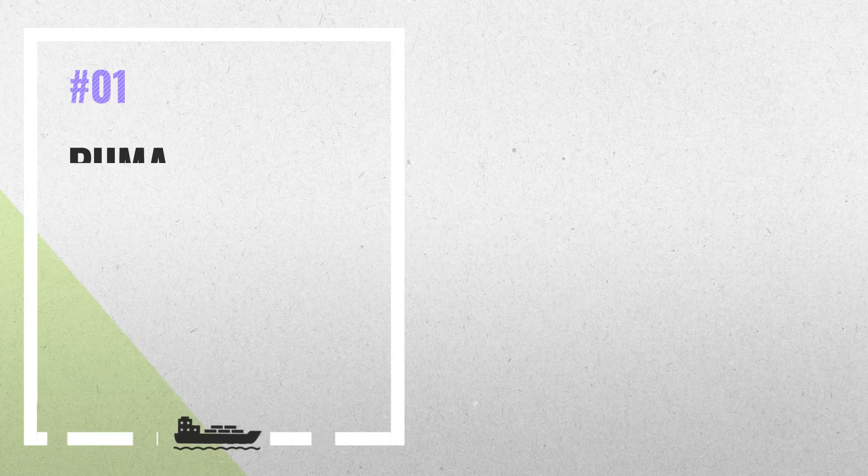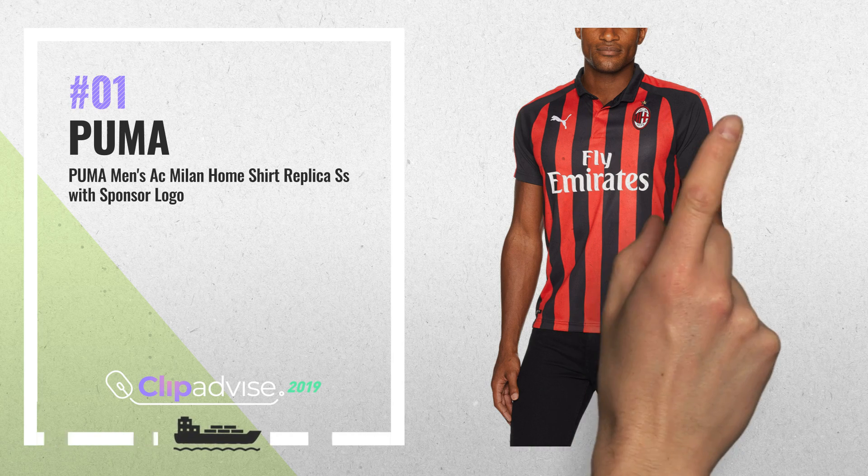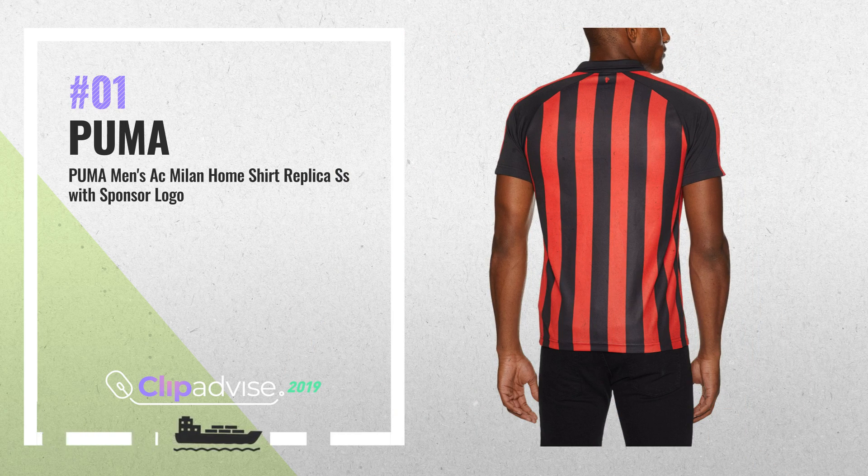Number 1. Get ready with your exclusive AC Milan Home Shirt. Represent your team with pride. Moisture wicking to keep you comfortable. Featuring AC Milan Badging, by Puma.